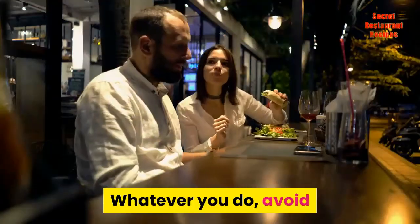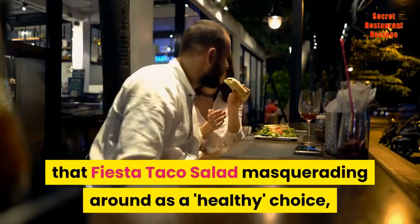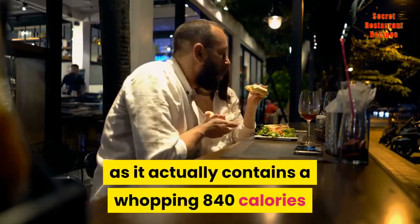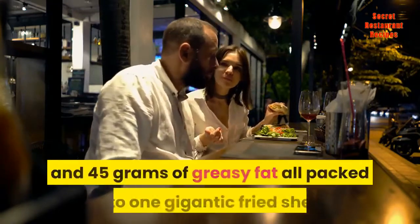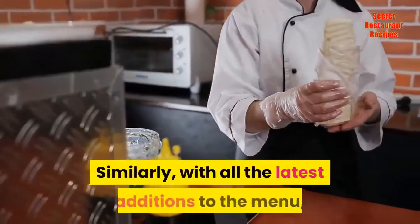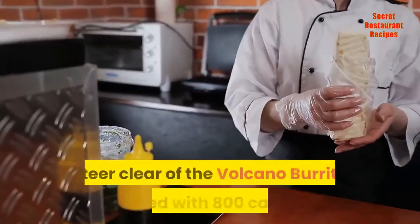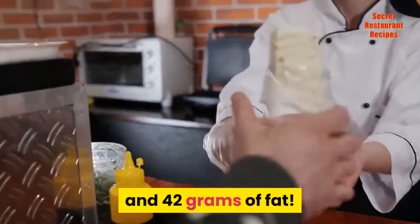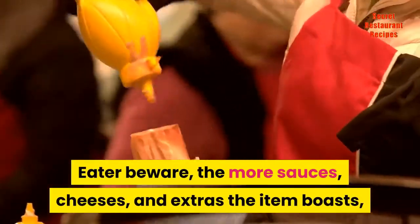Whatever you do, avoid that Fiesta Taco Salad masquerading around as a healthy choice, as it actually contains a whopping 840 calories and 45 grams of greasy fat all packed into one gigantic fried shell. Similarly, with all the latest additions to the menu, steer clear of the Volcano Burrito packed with 800 calories and 42 grams of fat. Eater beware, the more sauces, cheeses, and extras the item boasts, the more damage it can cause to your waistline.